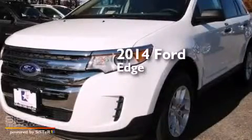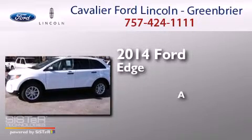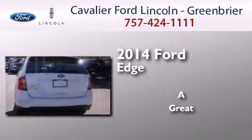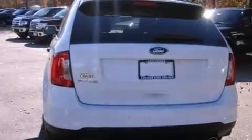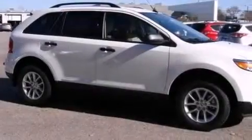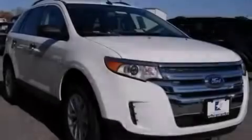This is a brand new 2014 Ford Edge. Features include a low tire pressure indicator, traction control and stability control systems, and cruise control.